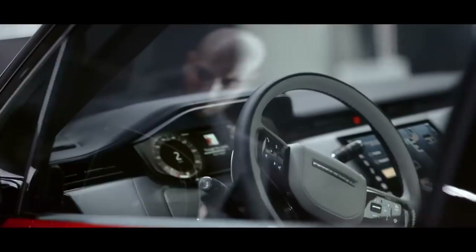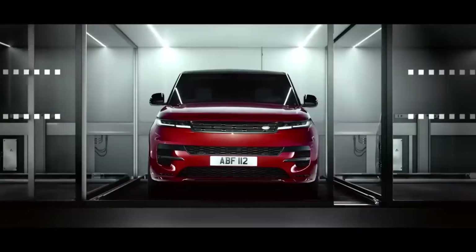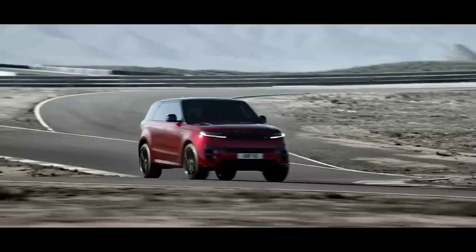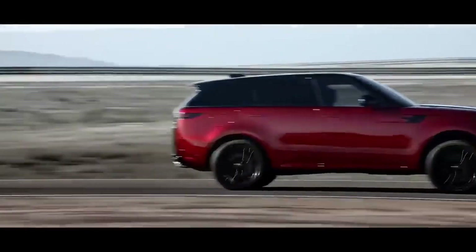Even in the SE trim with few options, the Sport is a pleasure to drive. This is probably the least costly Range Rover Sport you can construct, costing $90,145 as tested.